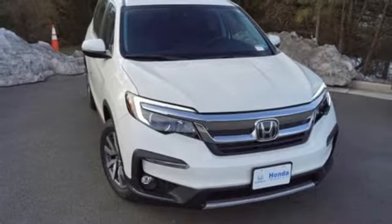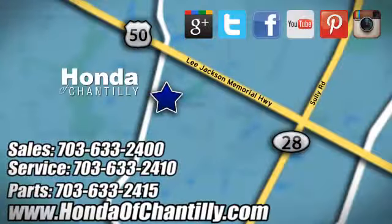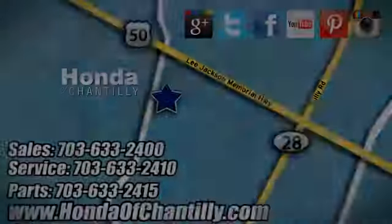Stop in for a test drive and make it yours today. Honda of Chantilly — we're conveniently located just south of Dulles Airport at 4175 Stonecroft Boulevard in Chantilly.